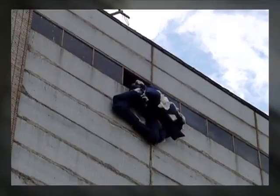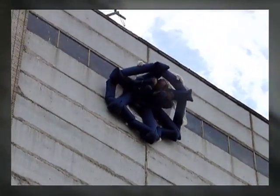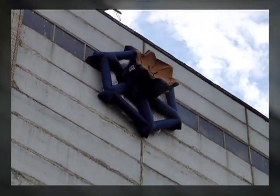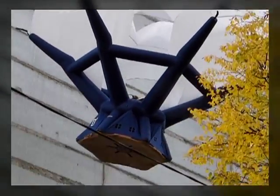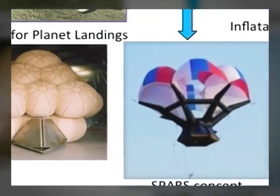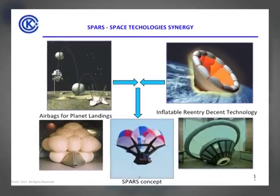The system takes a minimal amount of time to prepare for use. It is intended for emergency evacuation from altitudes up to 1,000 meters, ensures safe landing on any surface, and doesn't require any special skills to use. The SPARS project was based on the synergy of Russian and worldwide aerospace technologies, creating a new class of individual parachuting pneumatic transformable rescue systems.